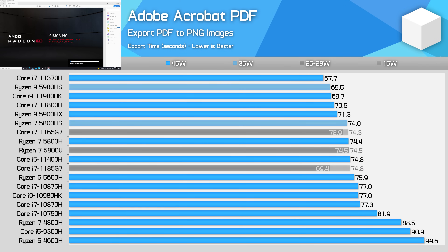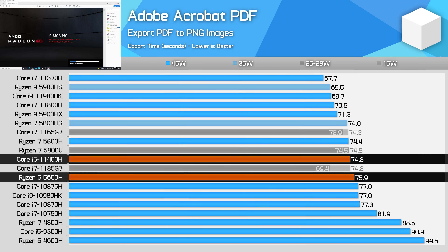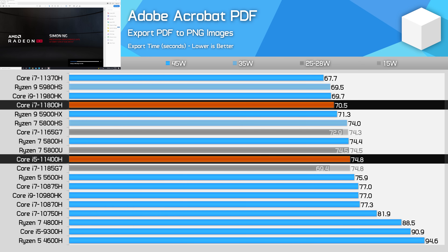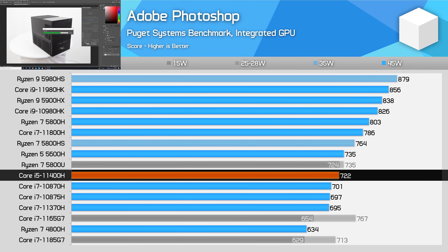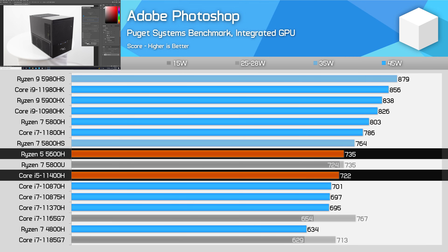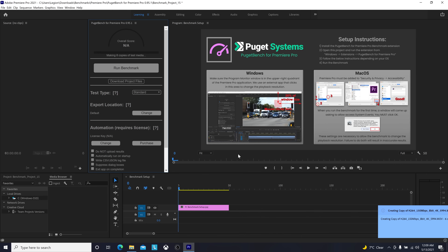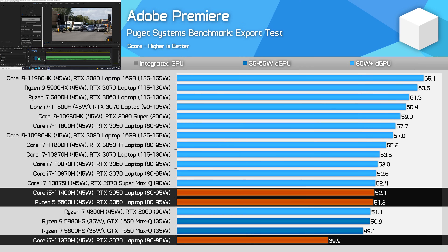In Acrobat PDF exporting, the Core i5-11400H performs very similarly to both the Ryzen 5 5600H and Ryzen 7 5800H, within just a few percent either way, though performance is 6% slower than the 11800H in this heavily single-threaded benchmark. In Adobe Photoshop with the Puget Systems workload, the Core i5-11400H isn't a bad performer, but the Ryzen 5 5600H is marginally faster — the difference isn't very significant, so you can expect basically the same performance from either. In Adobe Premiere exporting, the Ryzen 5 5600H and Core i5-11400H also perform pretty similarly, which makes it far superior to Intel's Core i7-branded 11370H, which is just a quad-core and doesn't perform well at all despite having an RTX 3070 GPU.